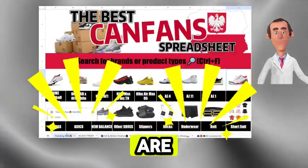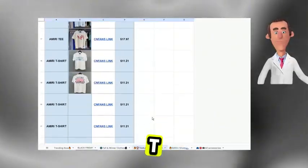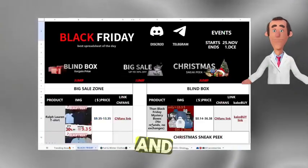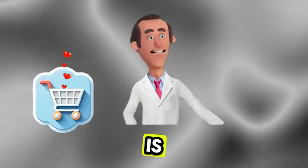At the bottom, there are different tabs: trending now, fall and winter clothes, shoes, t-shirts, accessories, and even a page for a Black Friday discount event. Shopping with it is super easy.